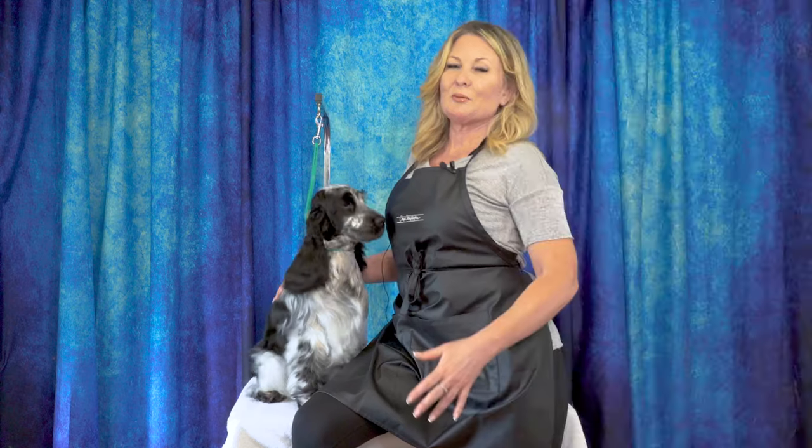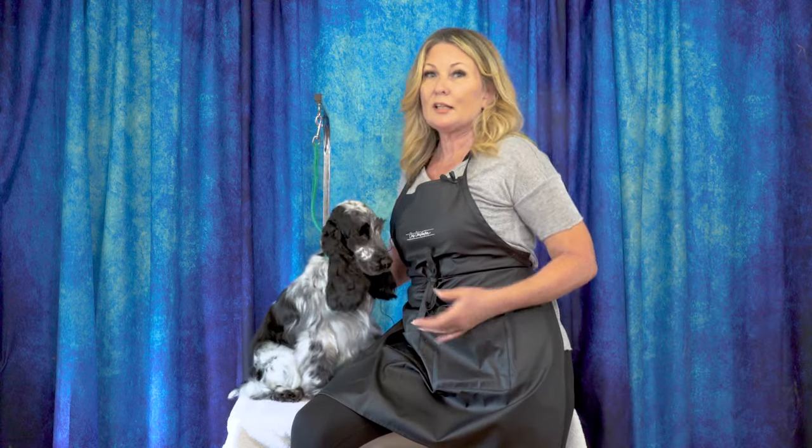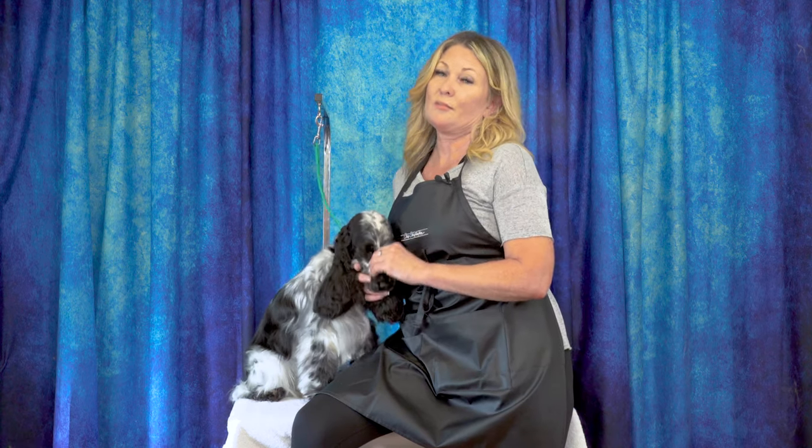Thank you so much for watching. Please leave us a comment below — let us know what you thought, and if you have any ideas for future content, put them down there as well. Head over to leadingedgedogshowacademy.com where you can find our free, premium, and subscription content — we'd love to have you join us. Don't forget to like and subscribe and turn on notifications so you never miss another free video tutorial.